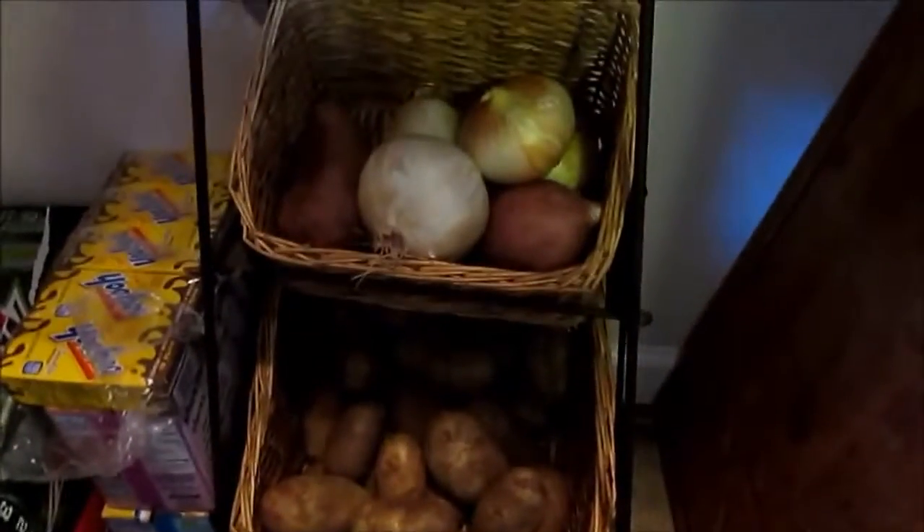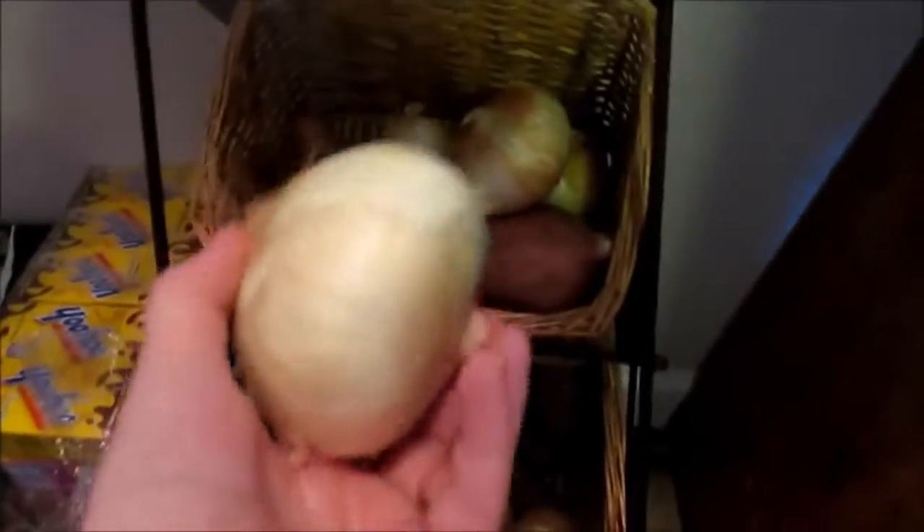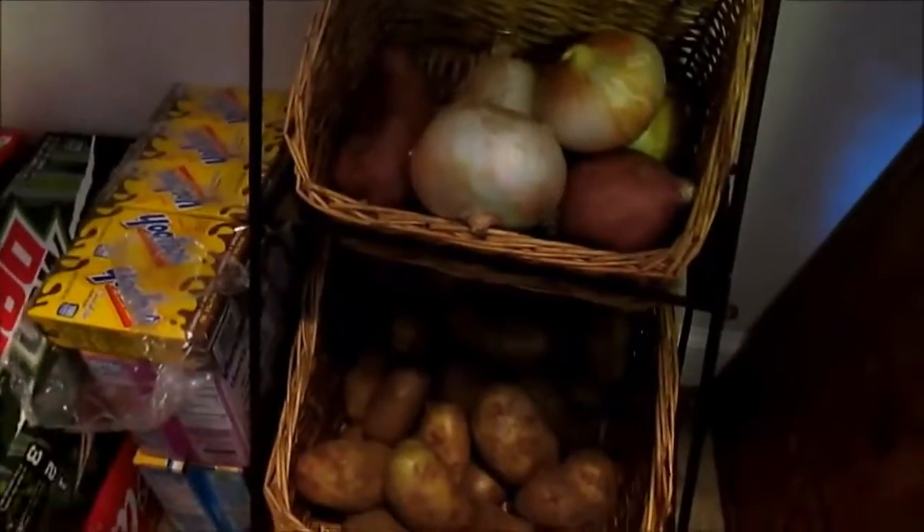I keep a bin of potatoes, onions, and usually garlic down here. These are the older potatoes and onions I want to use up first. I store half my onions in the refrigerator and the other half in this basket, always using what's in the basket first. I also have some trays and extra cutting boards in the corner — I'll always wash them before using them.